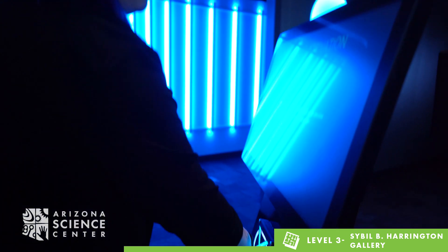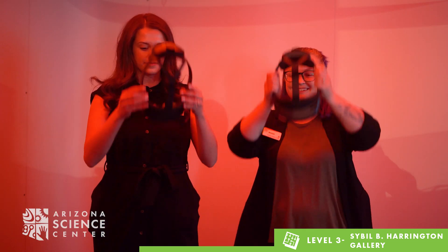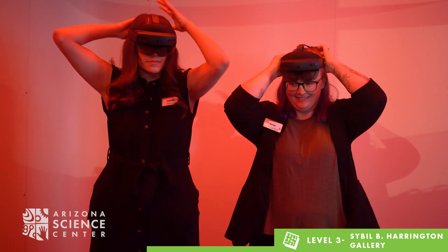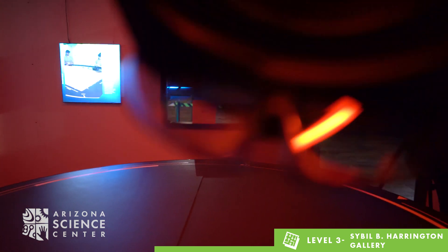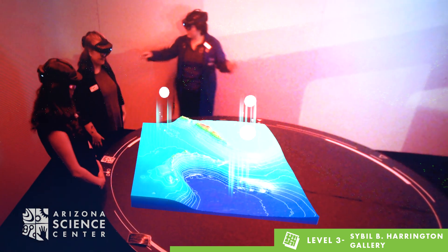As visitors explore the vessel and enjoy hands-on STEM-based research tasks, their journey is tracked and enhanced with RFID technology. The adventure culminates in an interactive facilitated hololab experience and powerful cinematic scenes in the 360-degree theater.